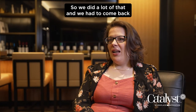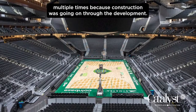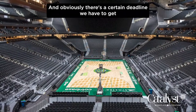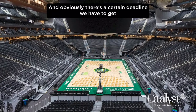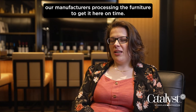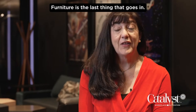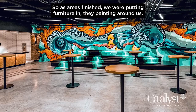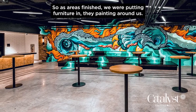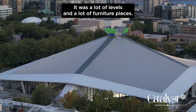We had to come back multiple times because construction was ongoing through the development, and obviously there was a certain deadline we had to meet to get our manufacturers processing the furniture to get it here on time. The install was very tight — furniture is the last thing that goes in, so as areas finished we were putting furniture in. They were painting around us. There are a lot of levels and a lot of furniture pieces.